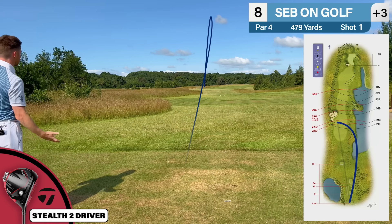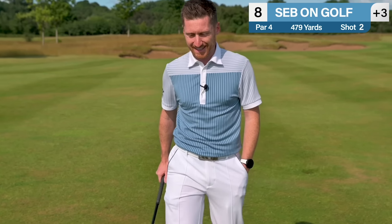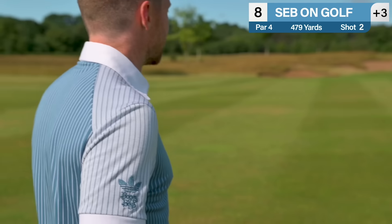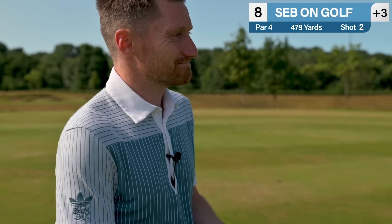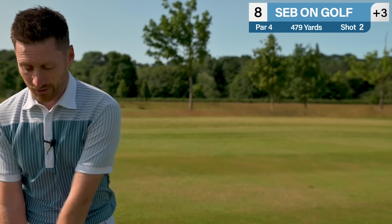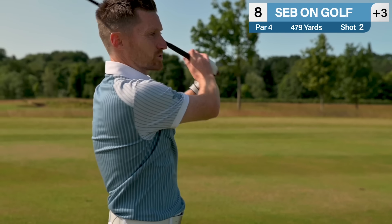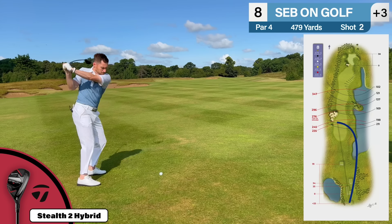I've hit it horribly thin and low but it might just work. It's gone to the back of the green and spun back a little bit — a horrible thin strike. Chance for an unbelievable par, but also a chance for a one-putt here. Give it a look — had a chance, all I can ask. It's going to be a bogey, but a one-putt bogey. Got to take the positives — back-to-back bogeys for the first time.